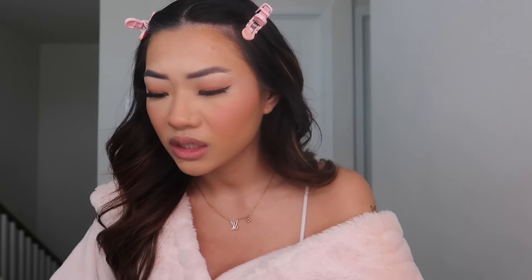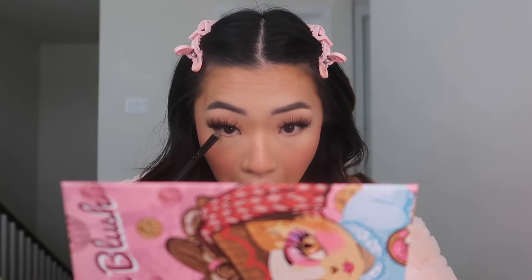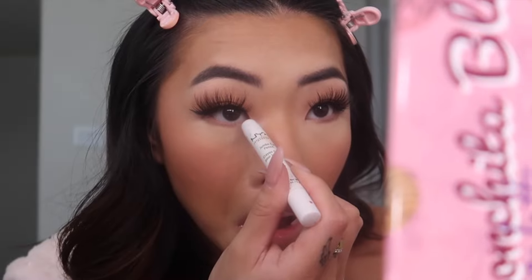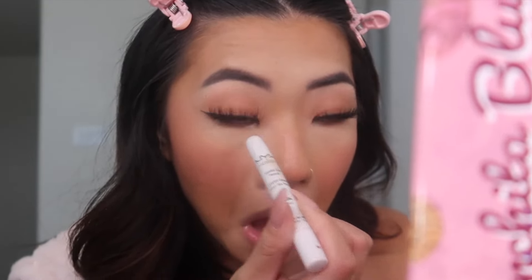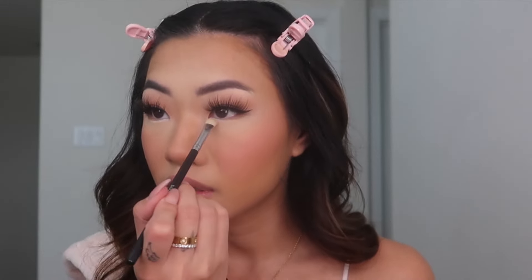Now I'm doing my under eye makeup — this part's really easy. I go in with a really flat brush and use a brown from the palette and just dust it under my eyes. Now I'm gonna go in with my NYX Jumbo Eye Pencil and put it in my inner corner like this. Then I blend it out with a flat shader brush — do you see how that gives it a doe eye kind of look? It's so cute.